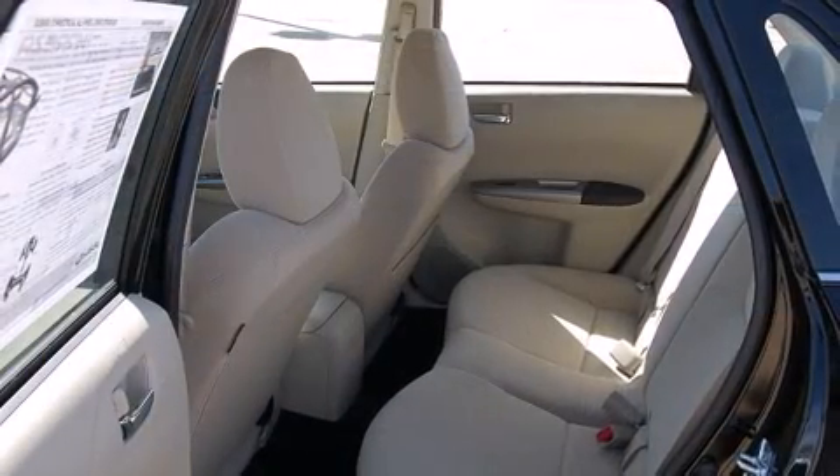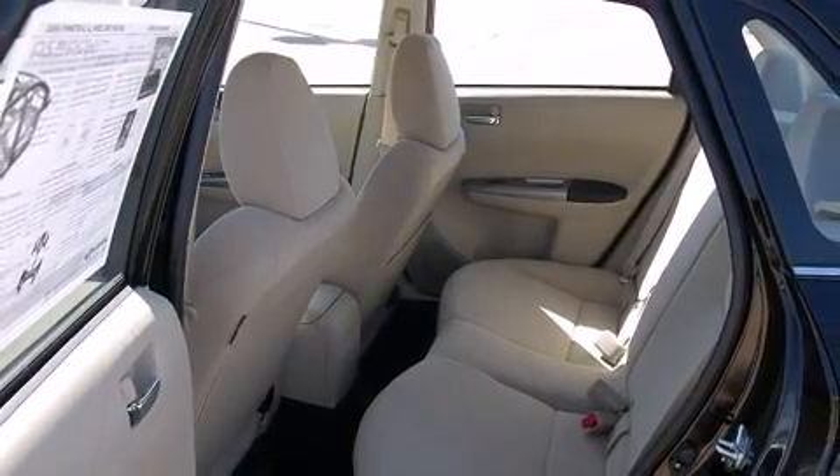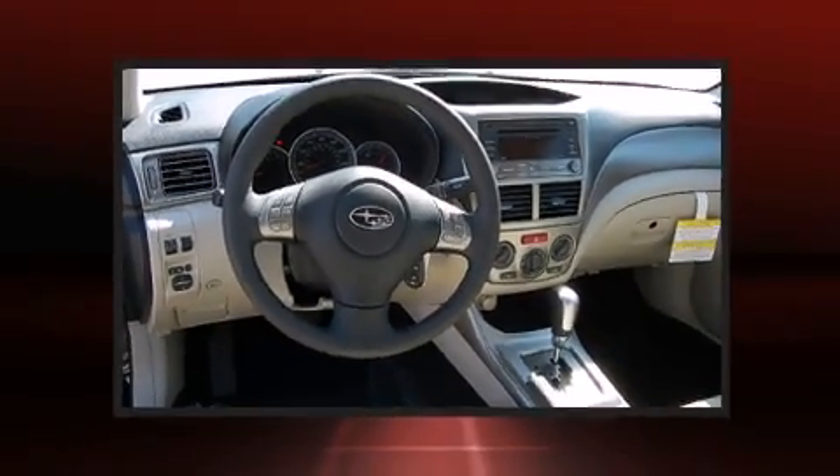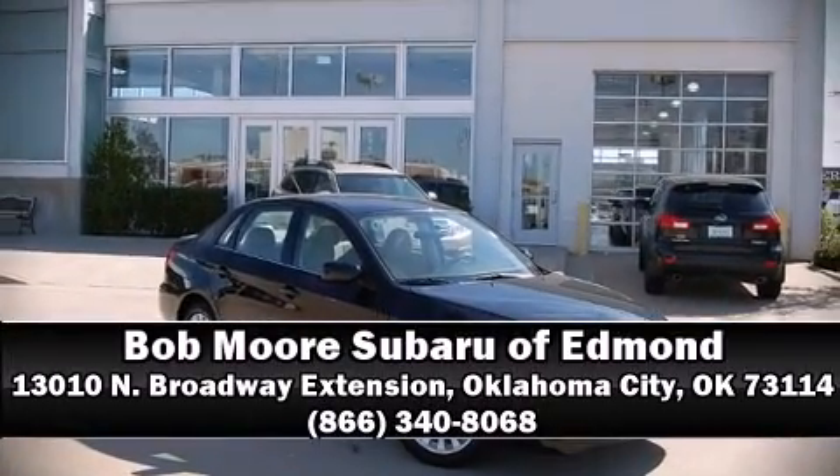This car was designed with safety in mind, allowing you to drive with even greater assurance. With a friendly and knowledgeable sales staff, superb customer care, and competitive prices, our dealership is a great place to do business.